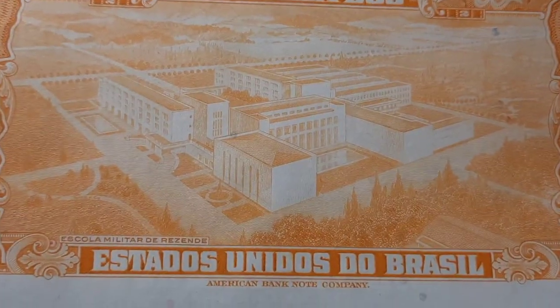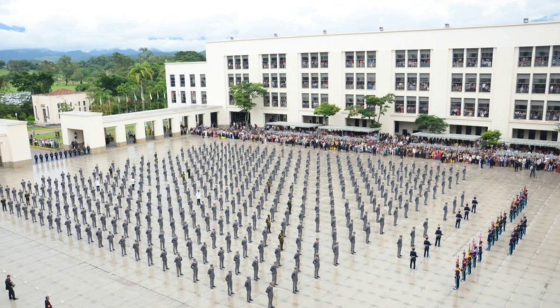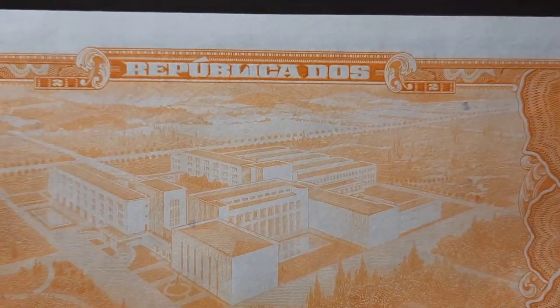The picture in the center is the military school of Resende in Rio de Janeiro. All the details — even some twos hidden up top in the borders.